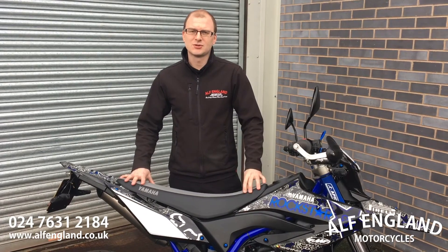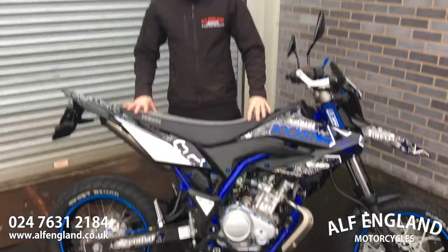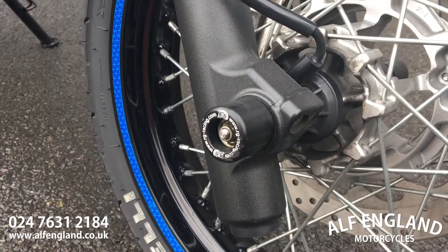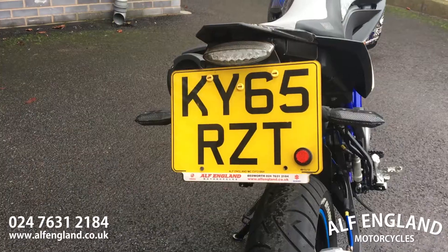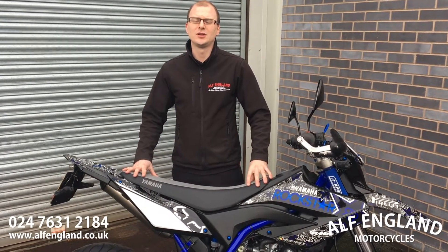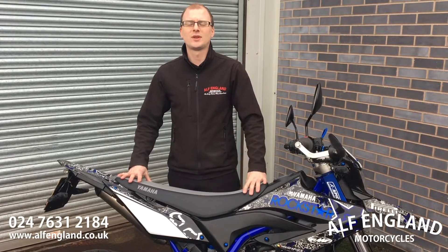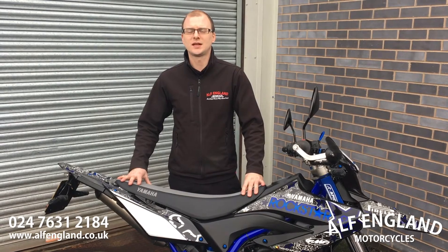This bike's got a range of accessories fitted to it, notably a full graphics set to protect all the panels. It's got fork protectors, hand guards, adjustable levers, braided hoses and cable tidying. If you'd like any more information on the bike, visit the website at motofengland.co.uk or call myself and one of the sales team on 02476 312 184. Thanks for watching.